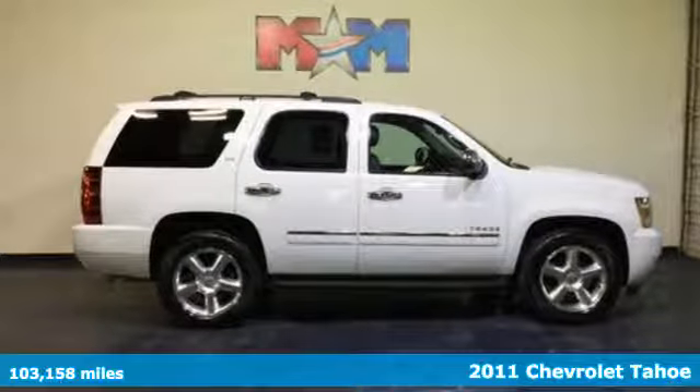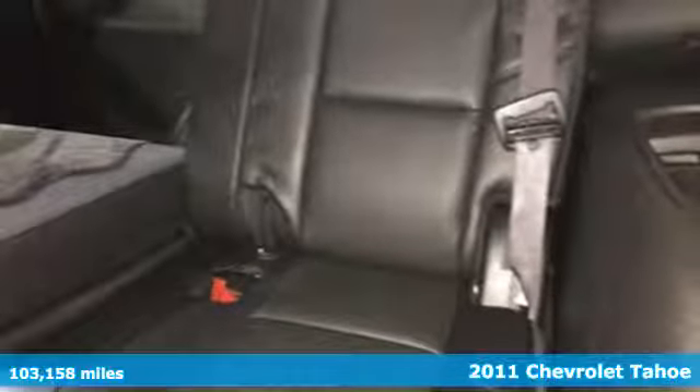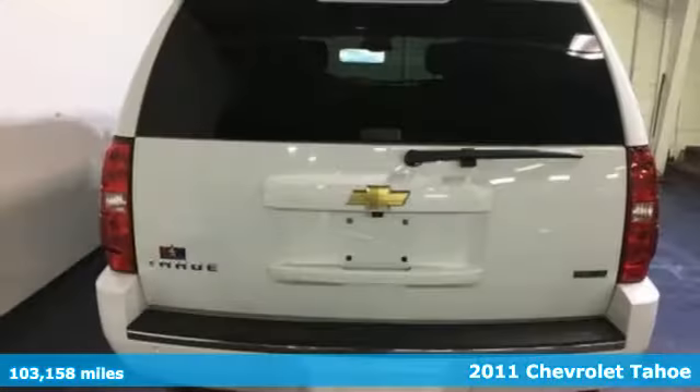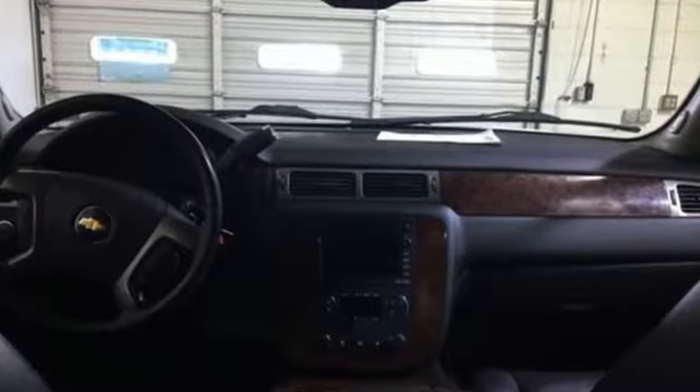Here's a 2011 Chevrolet Tahoe. Always a pioneer in innovation, Chevrolet packs this SUV with standard state-of-the-art features including Bluetooth wireless, OnStar telecommunications, and a USB connection.